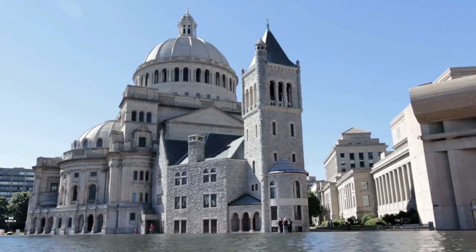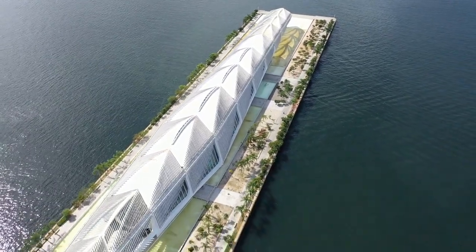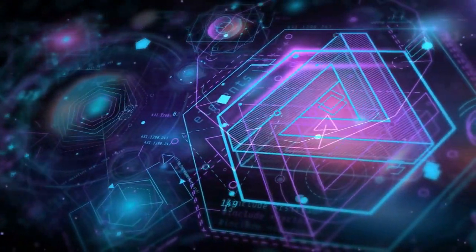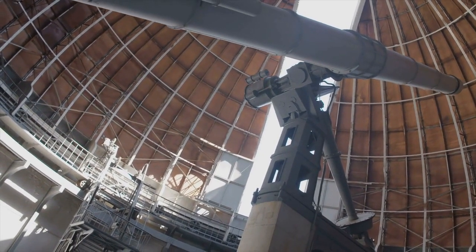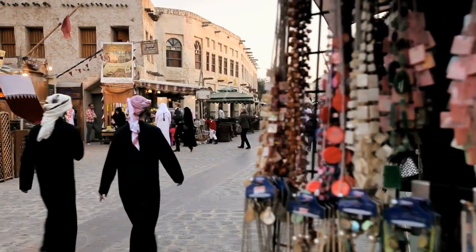15. The Science Museum. The Science Museum is a museum of science and technology located in South Kensington. It has a collection of over 300,000 objects related to science, technology, and medicine. 16. The Royal Observatory Greenwich. The Royal Observatory Greenwich is an observatory located in Greenwich. It is the home of the prime meridian, which divides the eastern and western hemispheres of the earth.